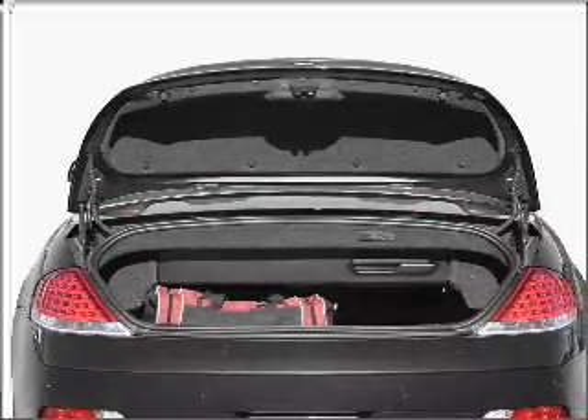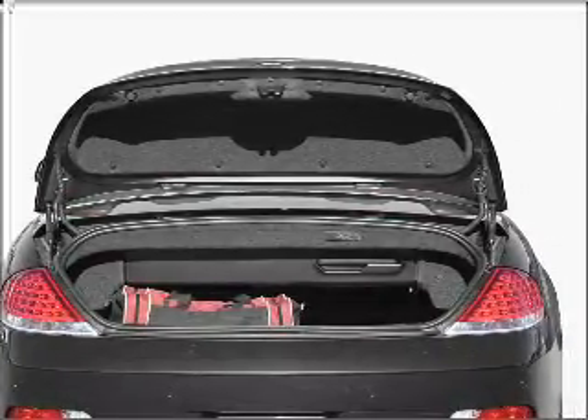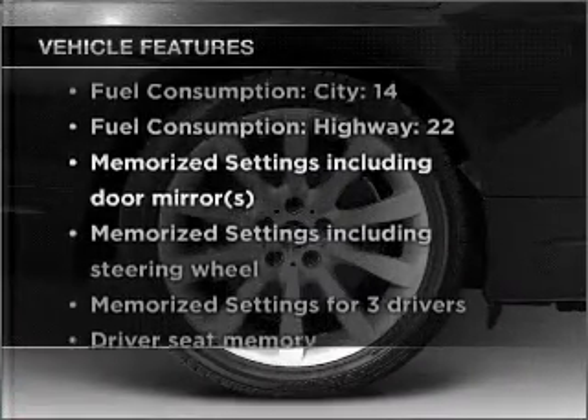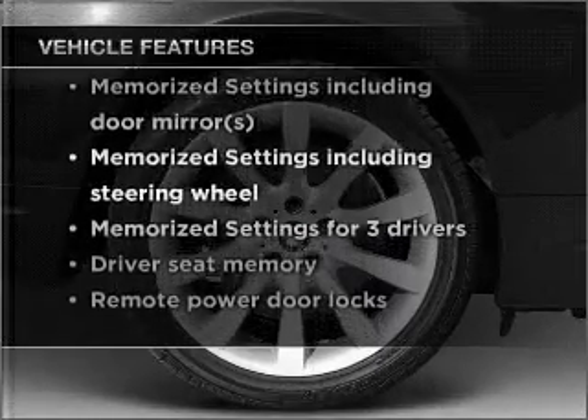You will appreciate the safety feature of anti-lock brakes, and memory settings are one of many features. And with these notable features, you won't want to miss out on the opportunity to own this amazing ride.